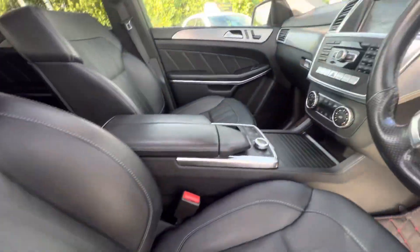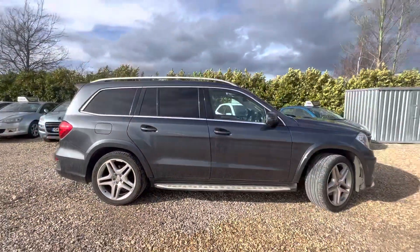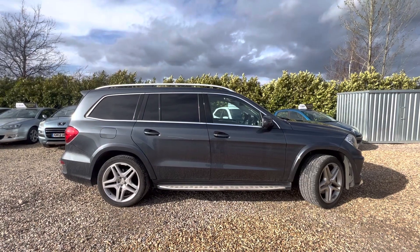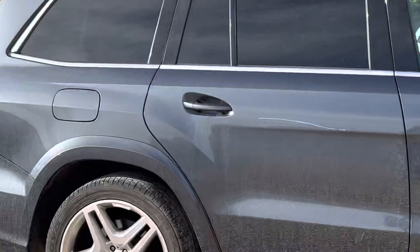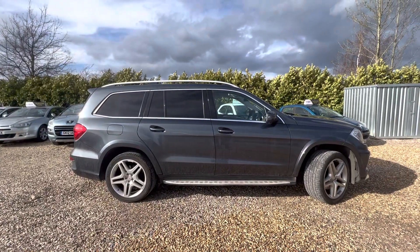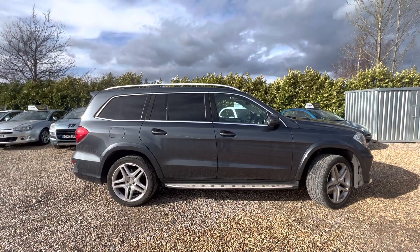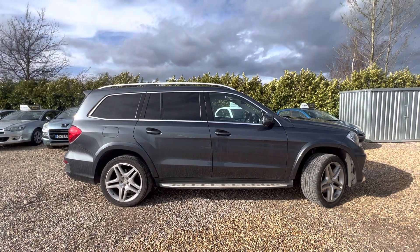I can get the suspension to rise as well — if you click that button there, I've just clicked it now and you'll see it slowly raise. You can slowly see it going up from the front and from the back. It does go quite high — scarily high if anything. What I'm demonstrating is that it does work — it goes up and down on the button as you'd want it to.